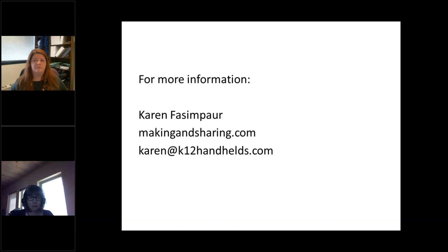So that's a lightning-fast overview of the project. My contact information and the makingandsharing.com website — which also has all of those oral histories, which I think is one of the most fabulous parts of this project — are here. I would love to hear from people. I love to talk about this stuff and I would love to see this work spread.